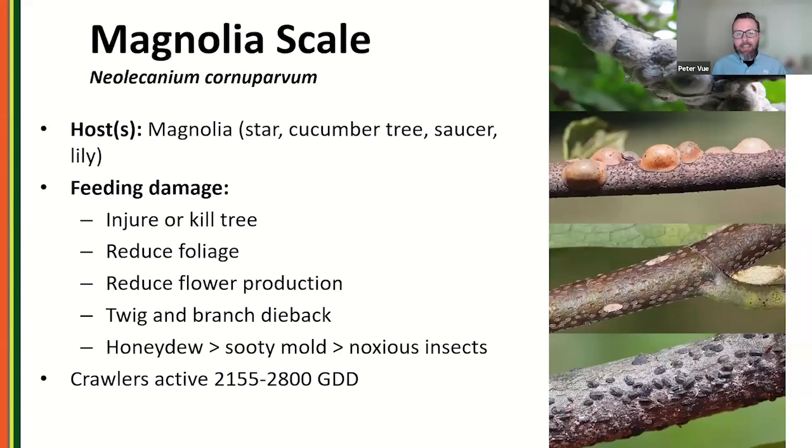Magnolia scale is a huge issue, particularly in northern eastern states — Massachusetts, Minnesota, Illinois. These are exceptions to the rule: they crawl in fall, with growing degree day activity around 2,100 to 2,800. They also never crawl out onto the leaves, which makes getting systemics to them a bit harder. Foliar applications like insect growth regulators work phenomenally on this pest, but you have to spray later in the year. This is a big, nasty scale that can cause plant decline.